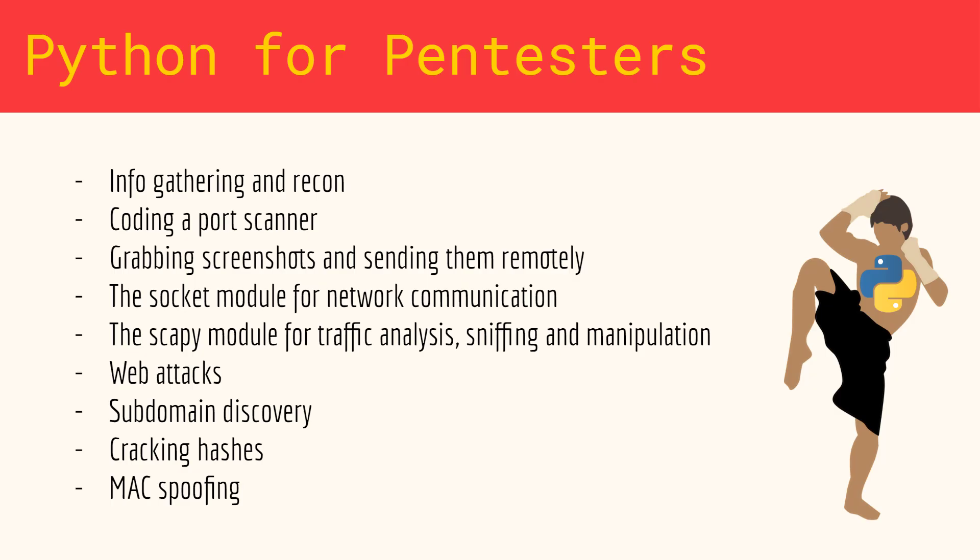You'll learn how to gather information about a target using Python, how to build a basic port scanner, how to grab screenshots and stealthily upload them to a remote server, how to use the socket and Scapy modules for network traffic analysis, sniffing and packet manipulation.